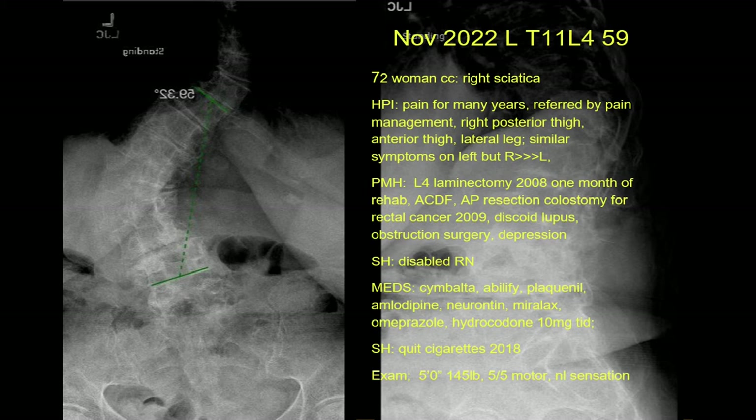She has similar symptoms on the left, but the right is much worse. Pain in the posterior thigh and posterior leg — what nerve roots would you think? L5. It goes to the lateral malleolus. Lateral leg is L5. S1 is usually posterior leg, posterior calf to the Achilles tendon. S1 goes to the lateral border of the foot. L5 goes to the dorsal foot. L4 goes lateral thigh to the anterior knee to the medial leg, sometimes medial malleolus. L3 is the anterior thigh. L2 is medial thigh. L1 is groin.